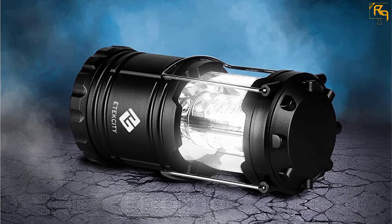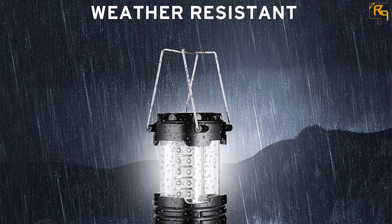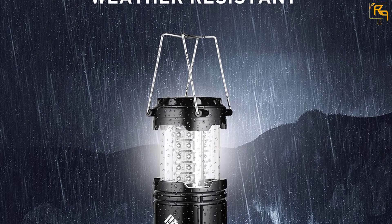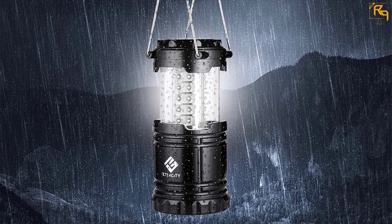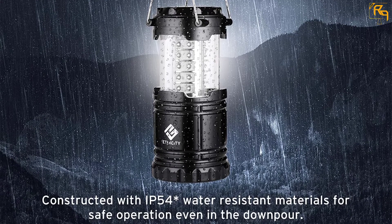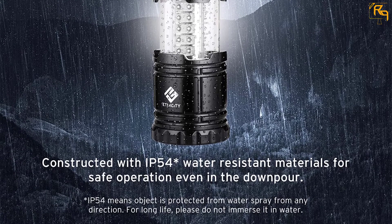The materials are very durable and military-grade and are able to resist water also. Furthermore, this long-lasting lantern provides powerful and bright light on low power as well. Every lantern offers the brightest light up to 20,000 hours. It is one of the best LED lanterns on the list.